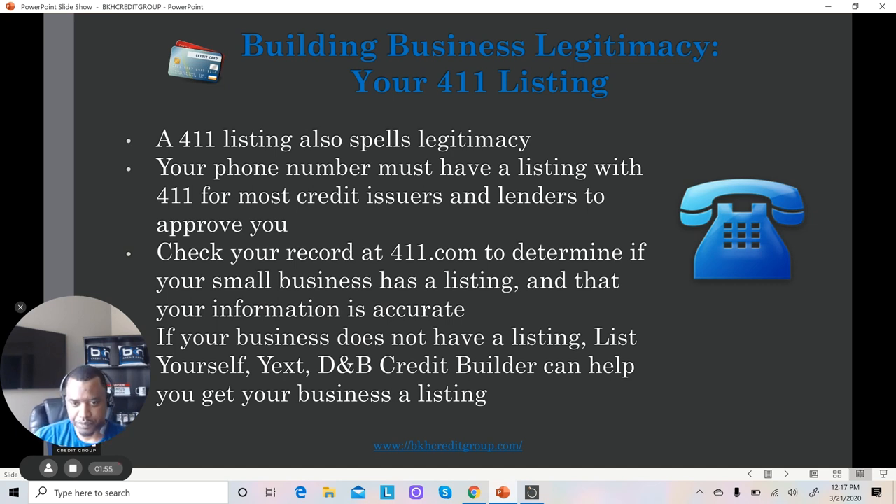Just to wrap up: in video one we talked about the fax number, and here in video two we're talking about your 411 listing. Make sure you get your business listed in the 411 to help ensure that your business looks legitimate.